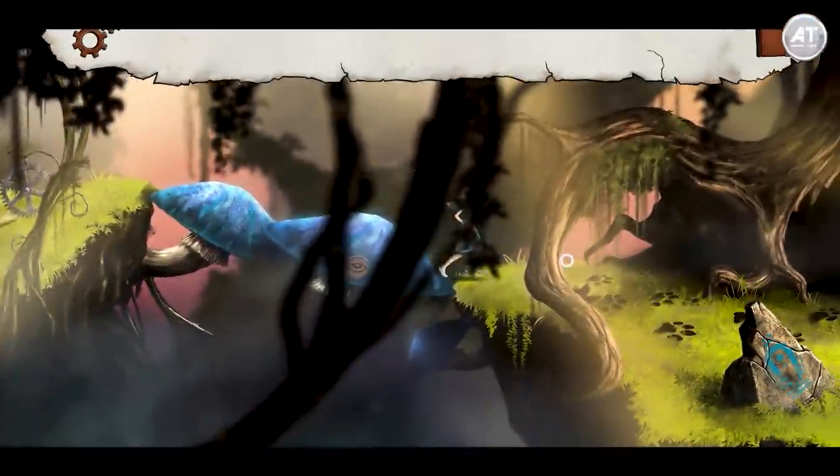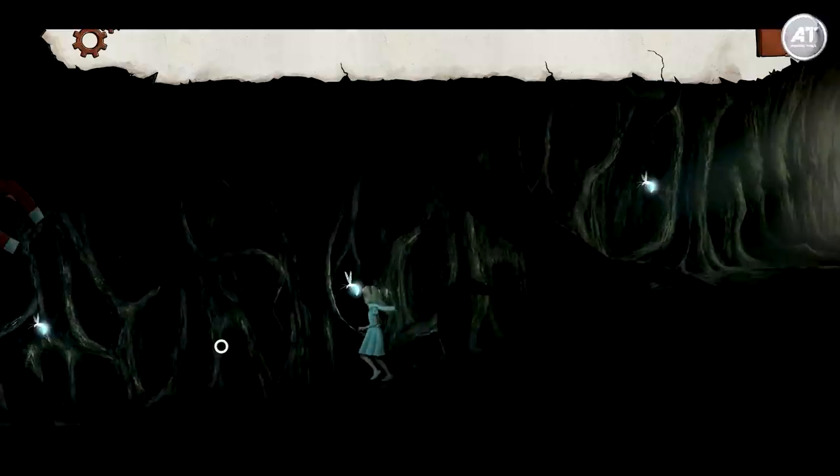the 10 best adventure games for your Android and iOS device. But before we start the video, let me introduce you to today's sponsor: Inky Doodle.